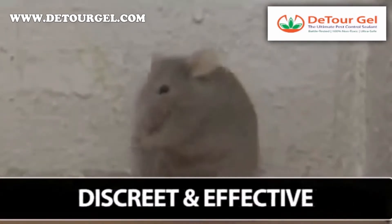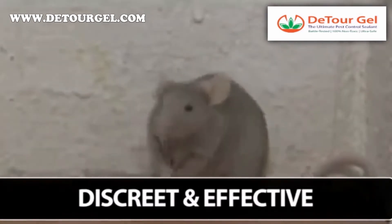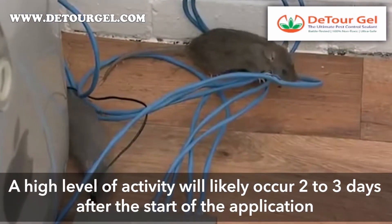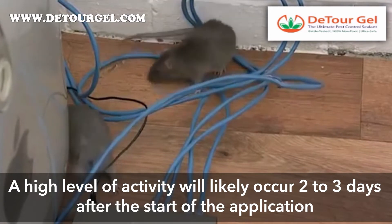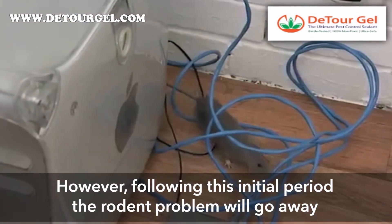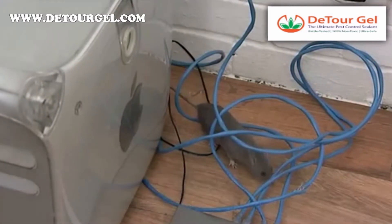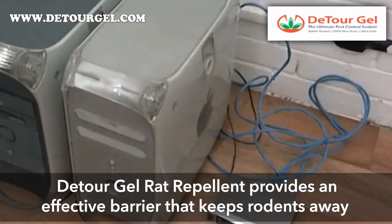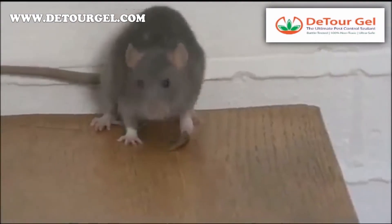As a result of this change in behavior, it's likely that a high level of activity will be observed in the two to three days after the start of the Detour Gel rat repellent application. However, following the initial period, the rodent problem will go away. In this way, the Detour Gel rat repellent provides an effective barrier that keeps rats and mice away from a problem area.